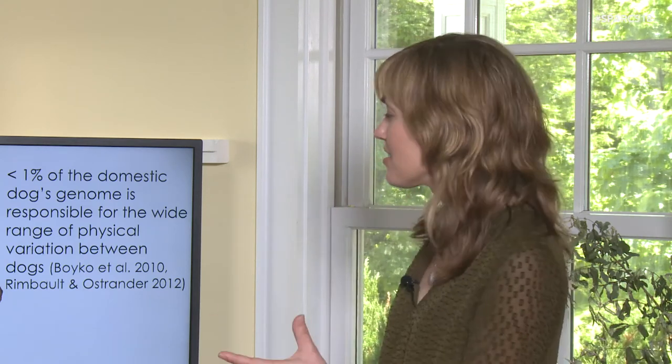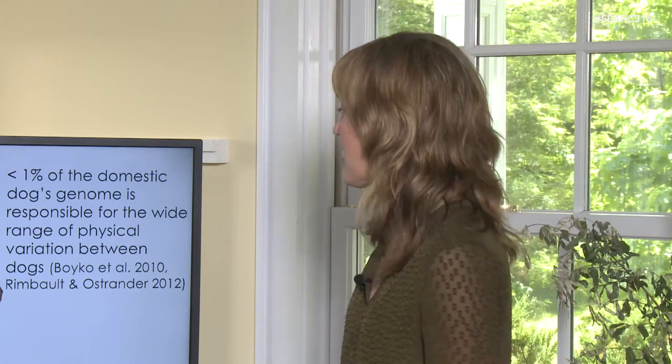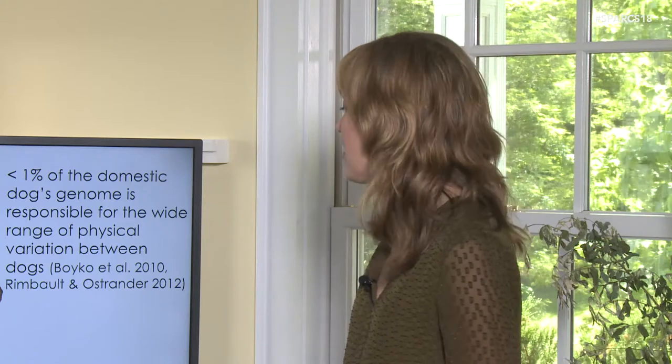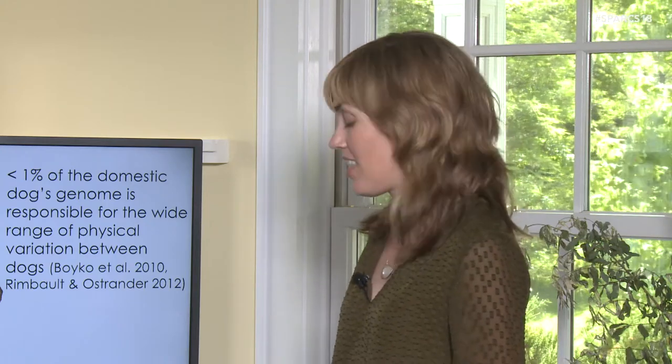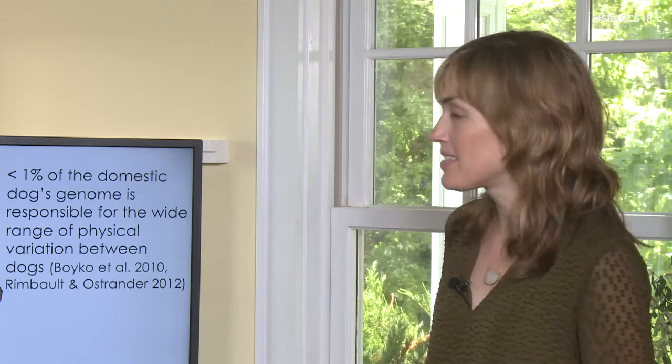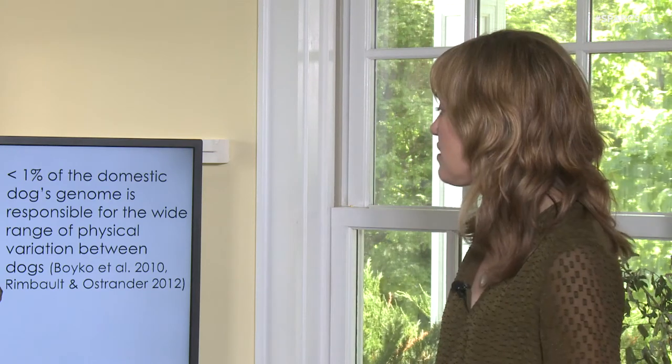They're really both dogs — that's what they are regardless of what they look like. They're the same species and they have the same set of behaviors, and we really can't judge much or make assumptions based on their actual physical appearance.